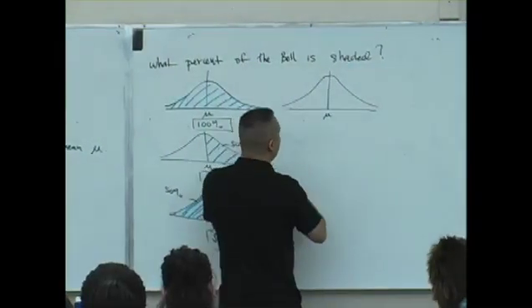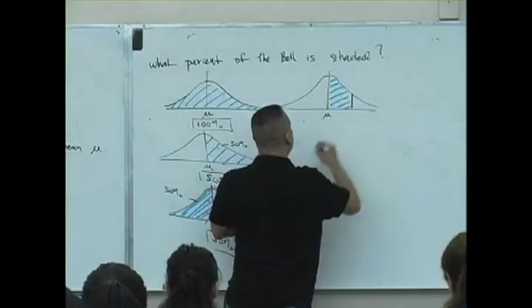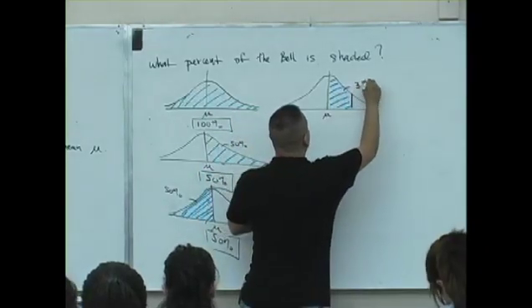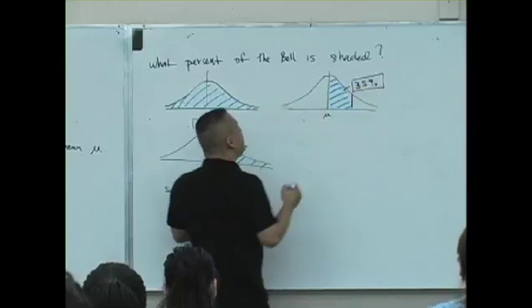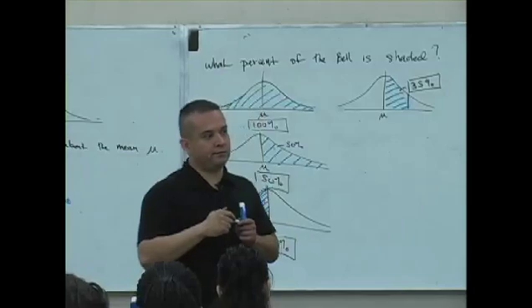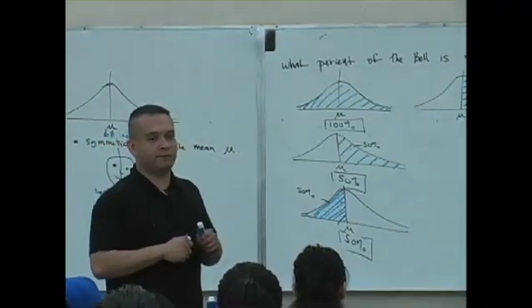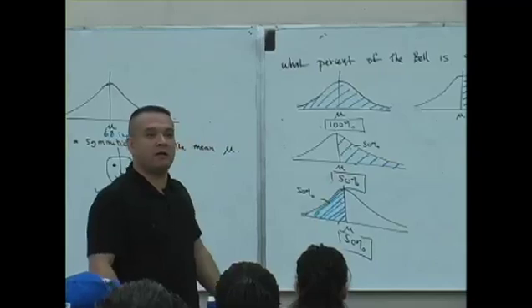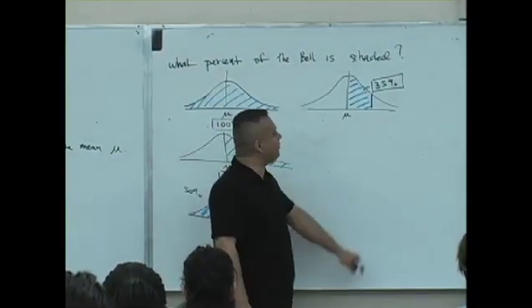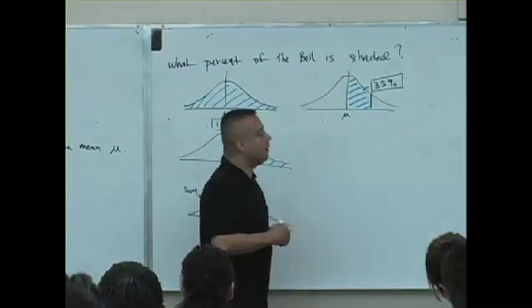Let's see if you guys are awake. What if I do this? 35 percent. Can you tell me what percent of the bell is shaded? What do you think? 35. It's not a trick question, right? I'm labeling it 35. Not that bad, right? Is that easy? Too easy.